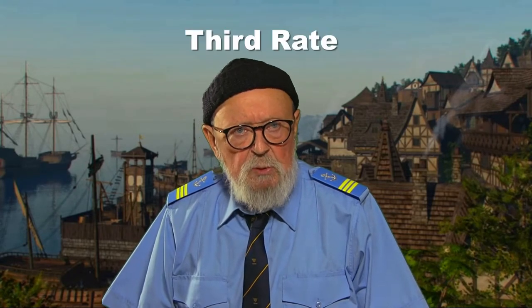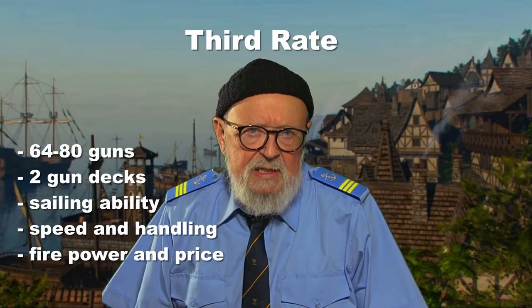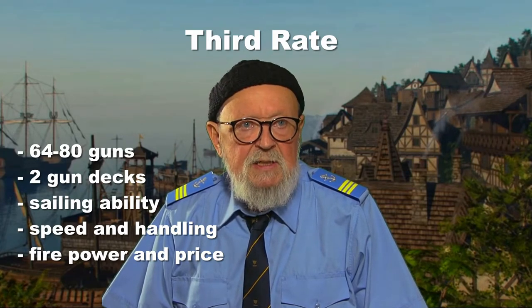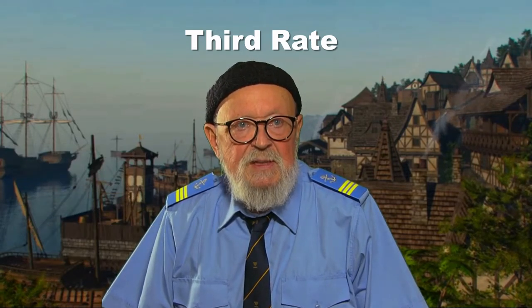Her Majesty's Ship Colossus was a 74-gun third-rate ship of the British Royal Navy. The standard of third-rate was a vessel that boasted between 64 and 80 guns, typically on two gun decks. It was thought that the third-rate ships embodied the best compromise between sailing ability with the best speed and handling, firepower, and price of bill. In a moment, the HMS Colossus.